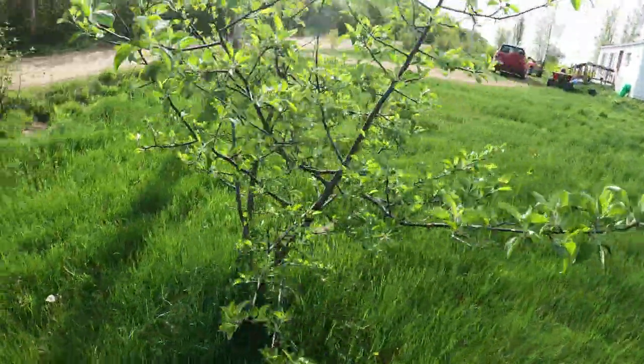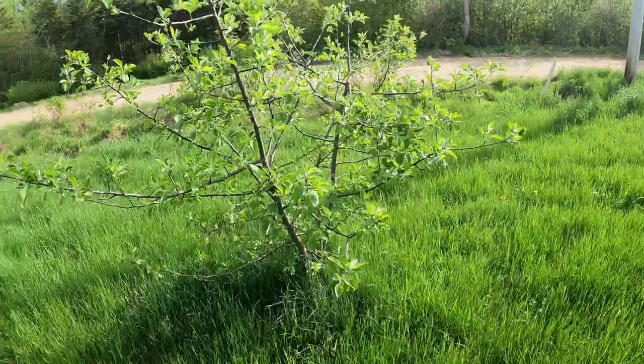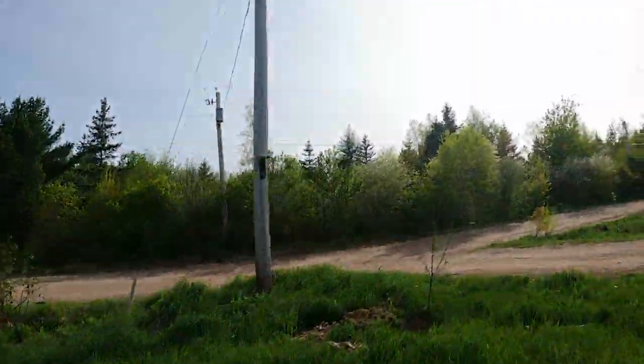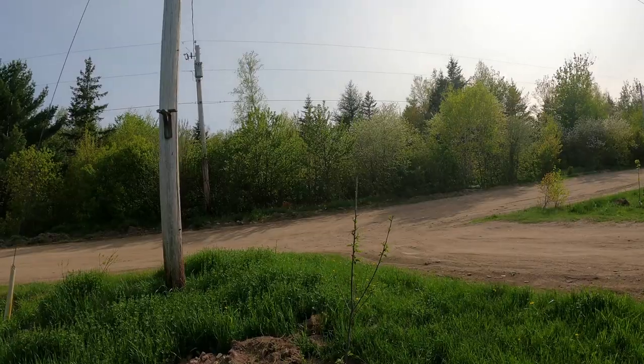This is another apple tree that we dug up from the ditch and planted in the yard. And this is a cherry tree.